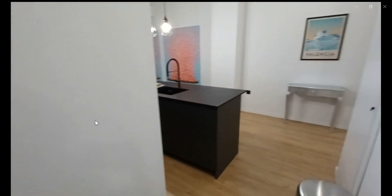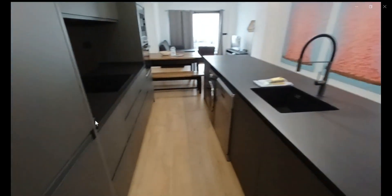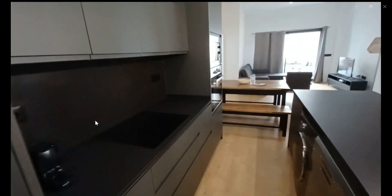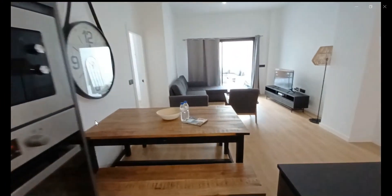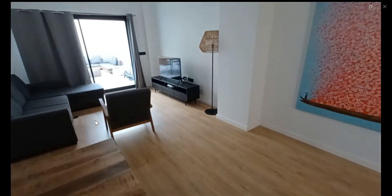And over here you have the kitchen area where you have the sink and the dishwasher, as you can see over there. You also have a stove, oven, microwave, and anything you might need. As you can see over there, you also have the washing machine.